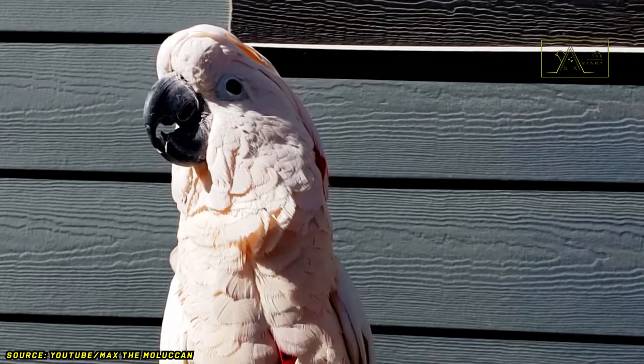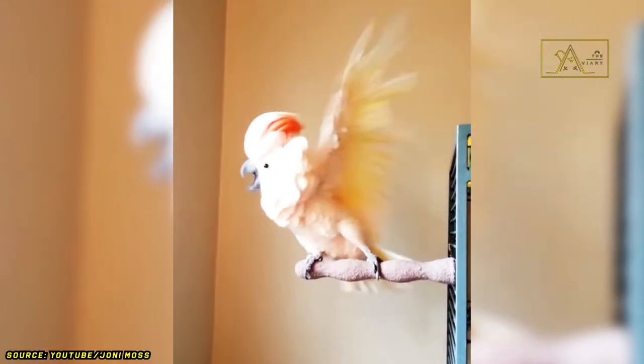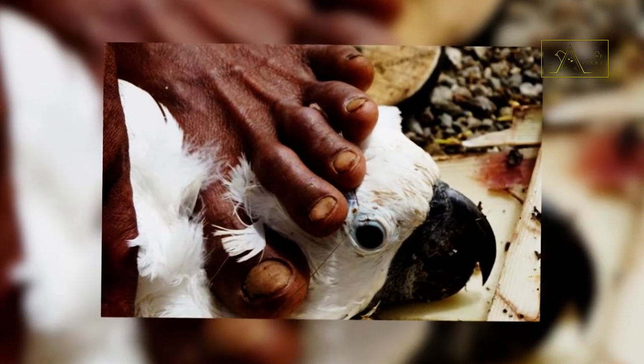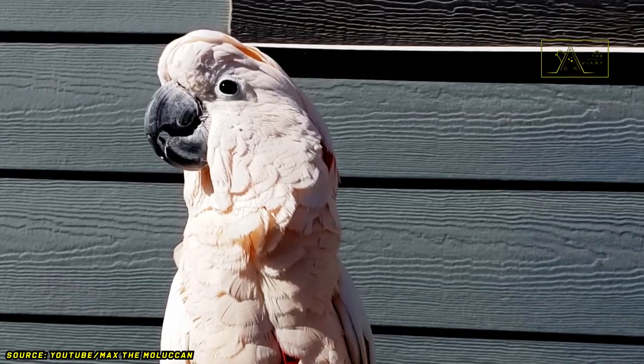Currently, the Moluccan cockatoo is listed as vulnerable on the IUCN Red List and listed in CITES Appendix I. Their distribution area is minimal and their habitat is increasingly being eroded, causing their population to decline. Poaching and the illegal pet trade further exacerbate this situation. The characteristics of Moluccan cockatoos make them popular pet birds, but it would be better if we could play a role in preserving them — instead of just keeping them, isn't it better to breed them?